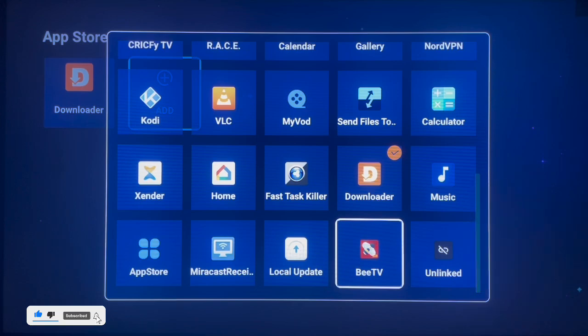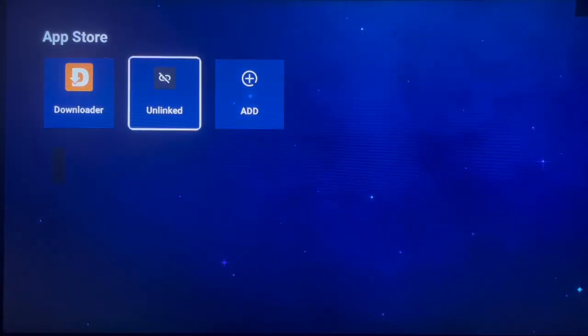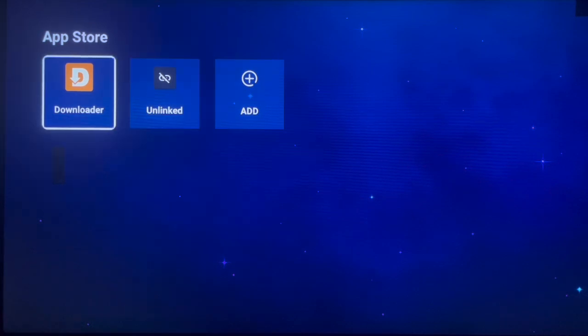The next application is Onlink. Even though many people are no longer using it, it is still one of the best applications for Android TV users, especially if you're looking for applications to install. Onlink gives you the best variety of applications by just typing in library codes. On my YouTube channel, I've created a video on seven top library codes for Onlink, and also a video on the 30 best Downloader codes.